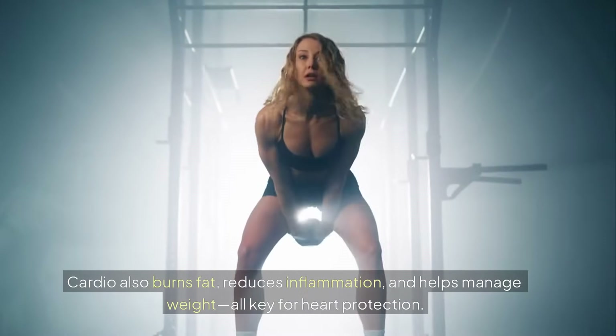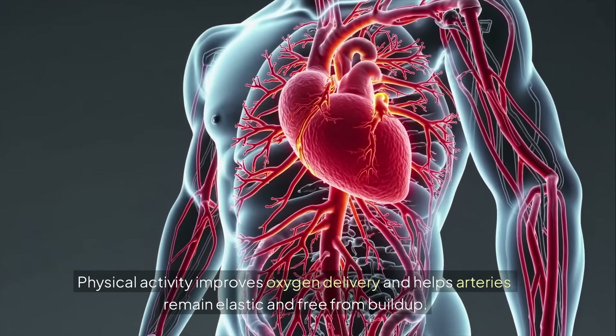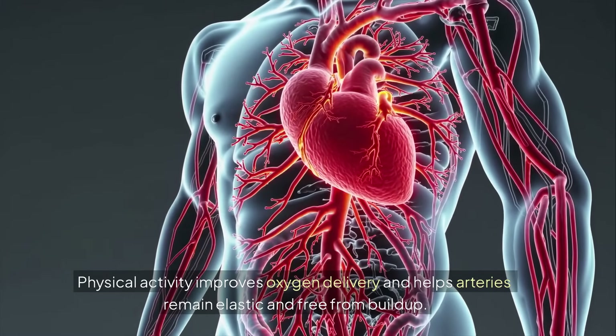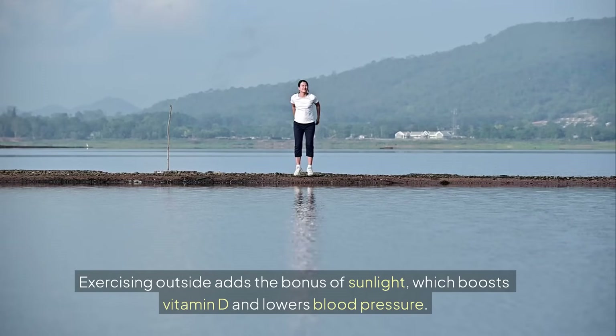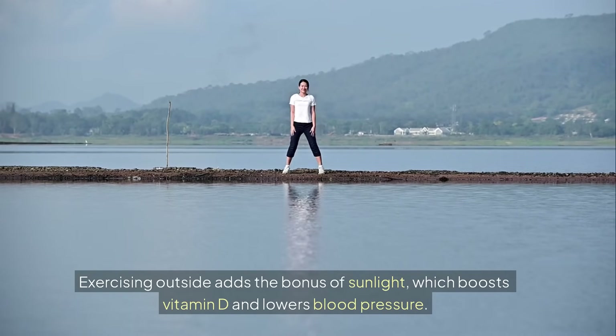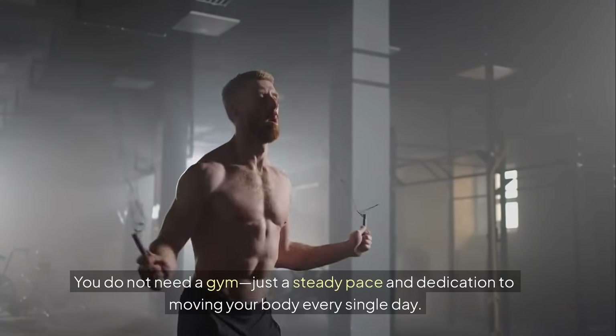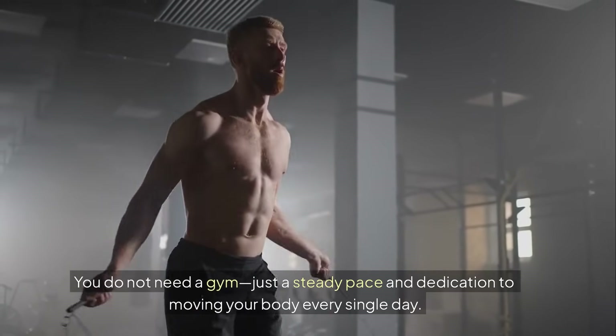Cardio also burns fat, reduces inflammation, and helps manage weight — all key for heart protection. Physical activity improves oxygen delivery and helps arteries remain elastic and free from buildup. Exercising outside adds the bonus of sunlight, which boosts vitamin D and lowers blood pressure. You do not need a gym, just a steady pace and dedication to moving your body every single day.